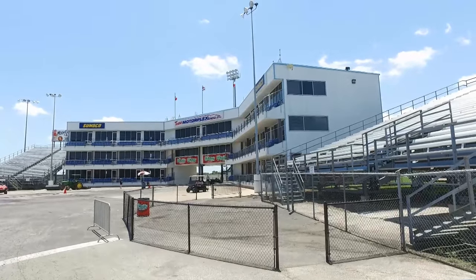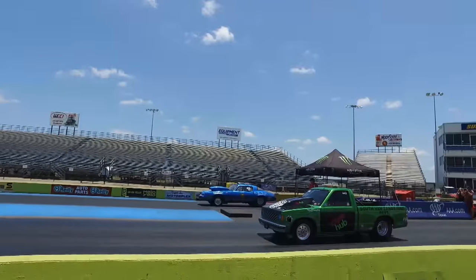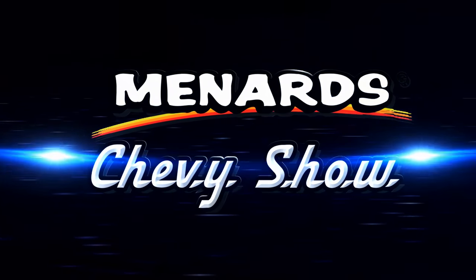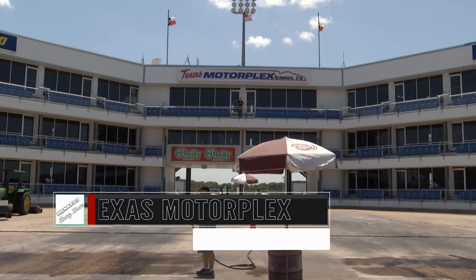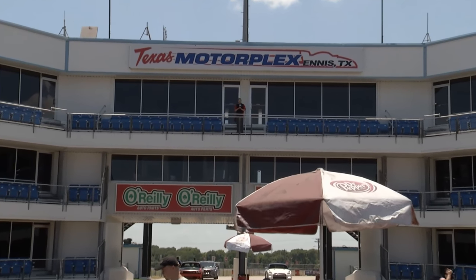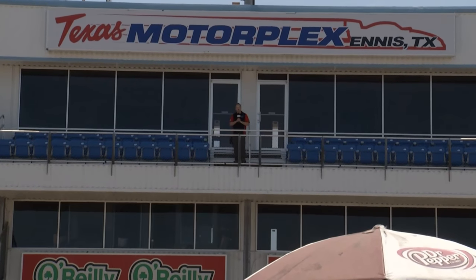Where can you find some of the best of the bowtie breed? It's the Menard Chevy Show, and this week we come to you from deep in the heart of Texas. They say everything is big in Texas, and when they coined that phrase, they were probably talking about the Texas Motorplex. It was built in 1986, and it was the first super track in the country. I'm Dave Dobson, and this is the Menard Chevy Show.